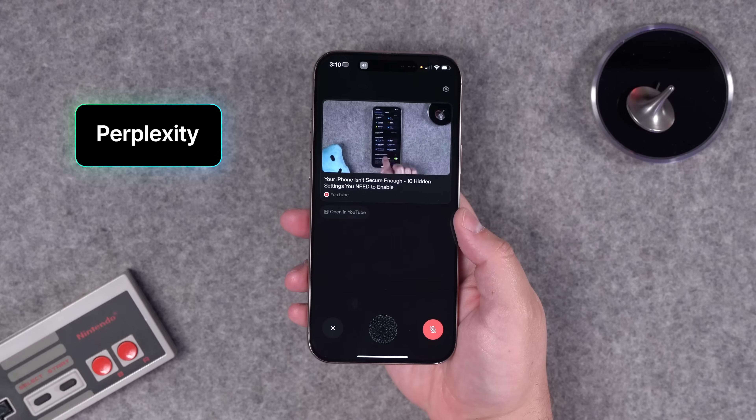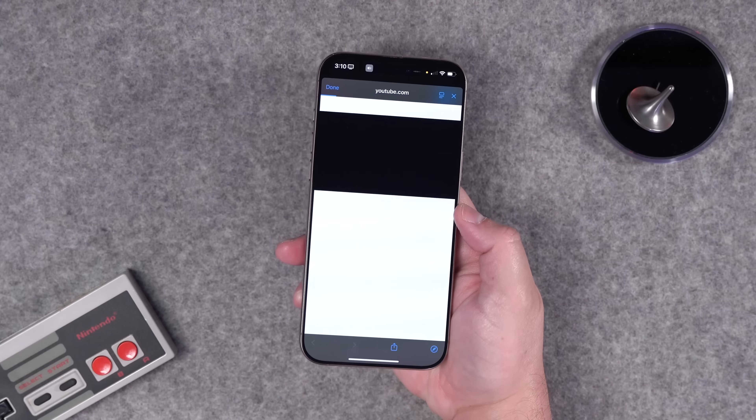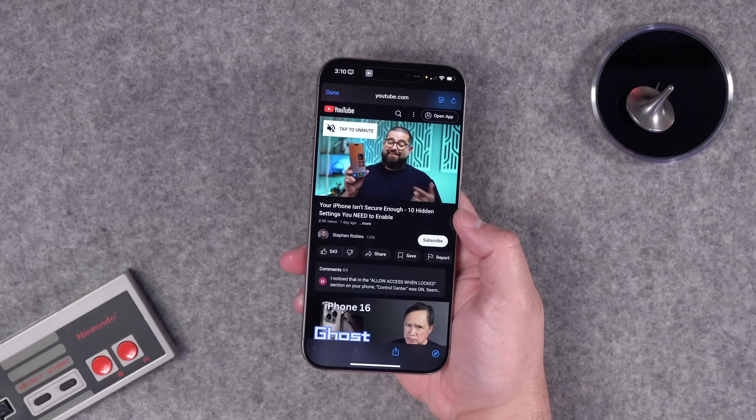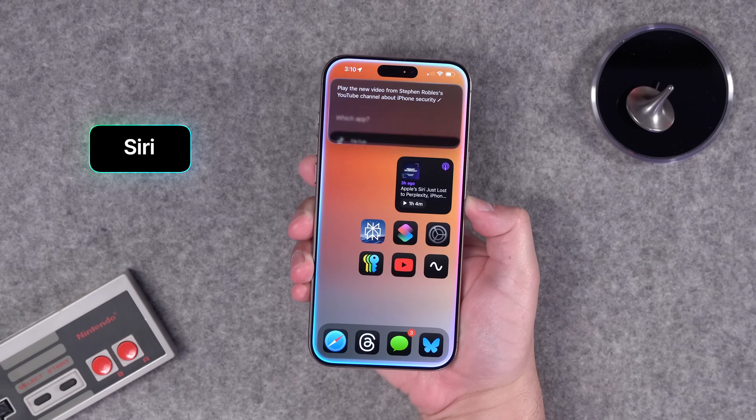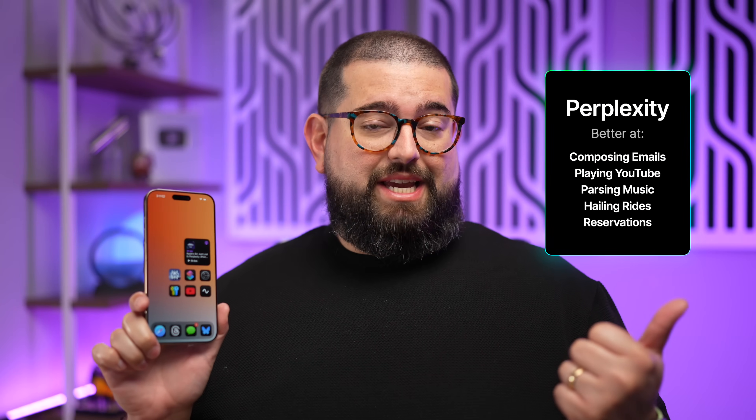Perplexity can also do things the built-in voice assistant can't do at all. I asked: 'Play that video from Steven Roblez's YouTube channel about iPhone security' — it found it and automatically started playing it right in the chat, with an option to open it in YouTube. When I asked the built-in assistant the same thing, it didn't find what I was looking for.